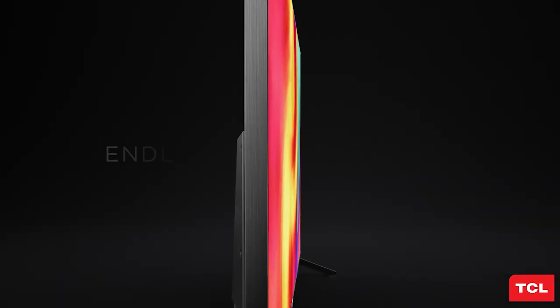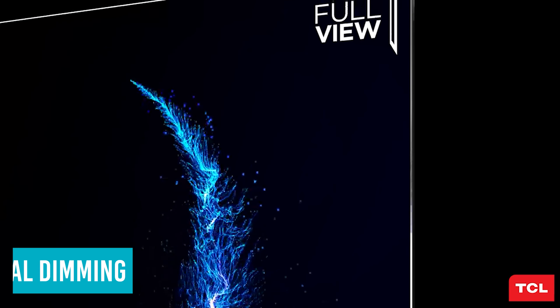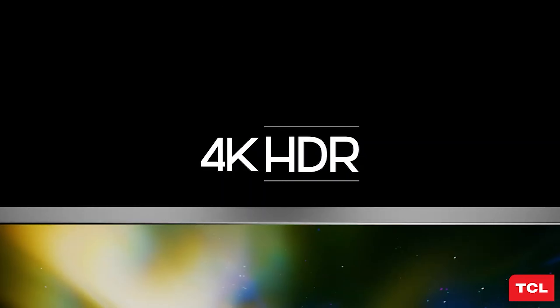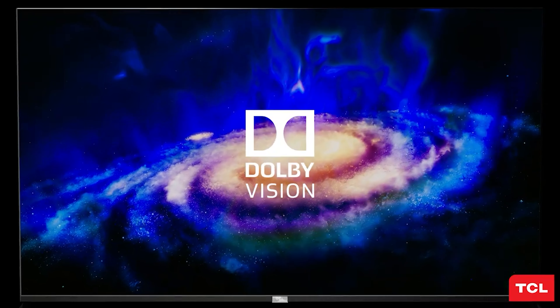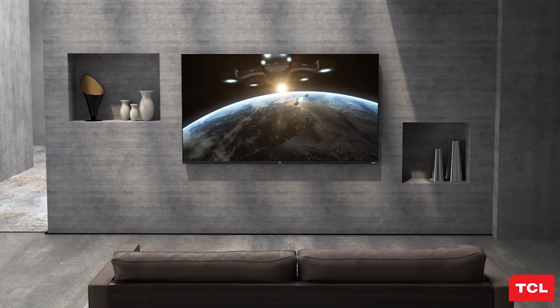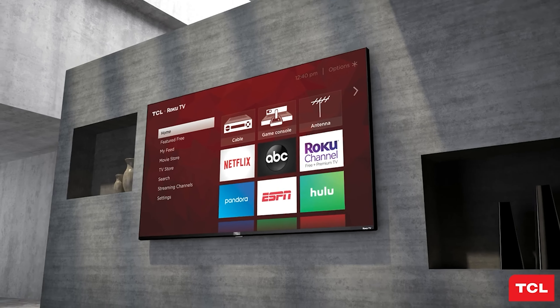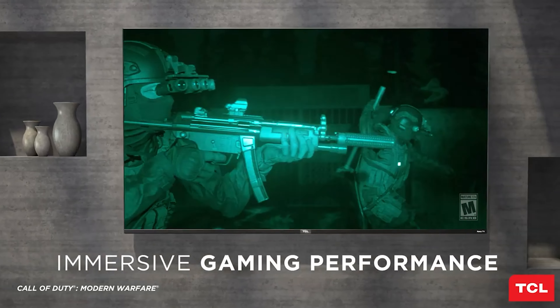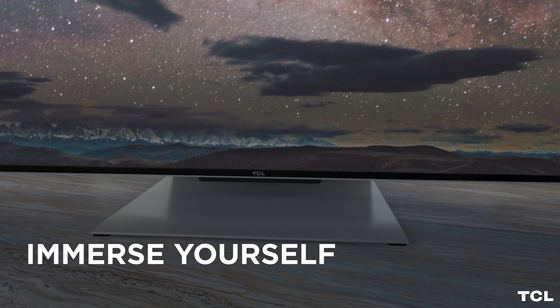Its near-infinity screen also means you get more picture and less bezel. Having checked out this model personally, while it's better suited for smaller spaces because of its narrow viewing angle, it still offers a great and colorful 4K UHD picture. Bonus points go to its 120Hz variable refresh rate and auto-low latency game mode, which prevents screen tearing, ghosting, and more, keeping your picture detailed and smooth during movies and games.